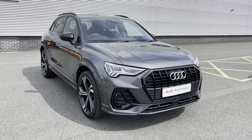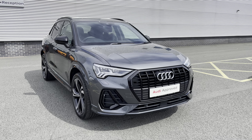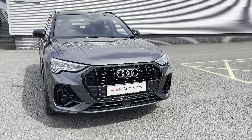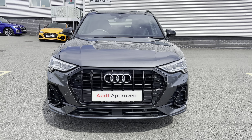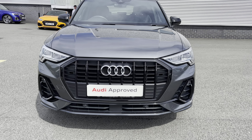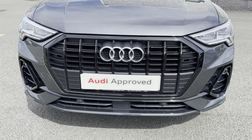Hello and welcome to Stoke Audi. Today I'll be walking you round this 2020 70 plate Audi Q3 Edition 1. If you would like any more information on this vehicle, please don't hesitate to give our sales team a call on 01782 488 205.